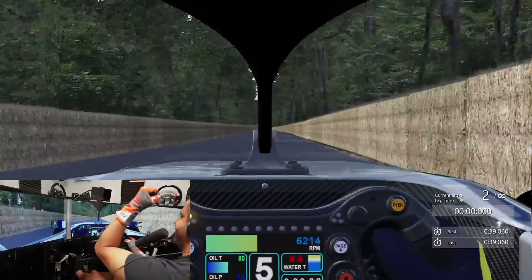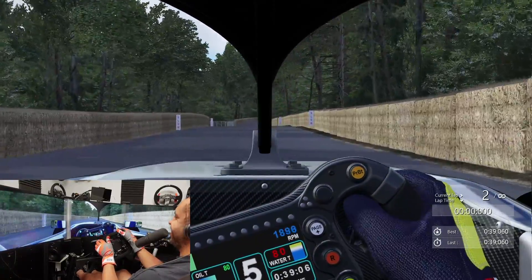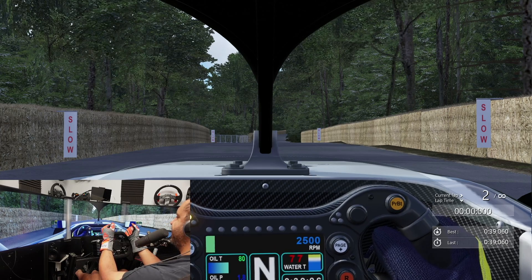Yes! Only just — that was so tight. Well done to the McMurtry team. Incredible, incredible car, and what a run at Goodwood. This was a lot of fun. Links for the cars are in the description. Thank you guys for watching.